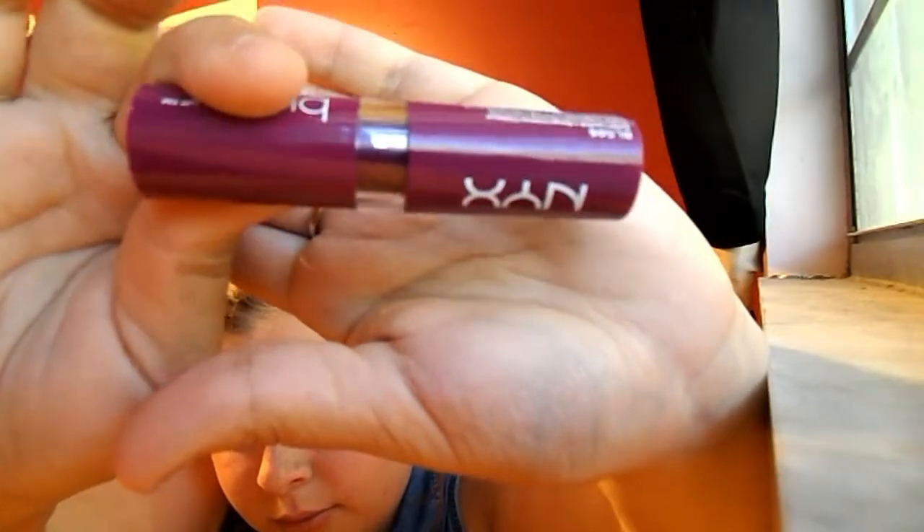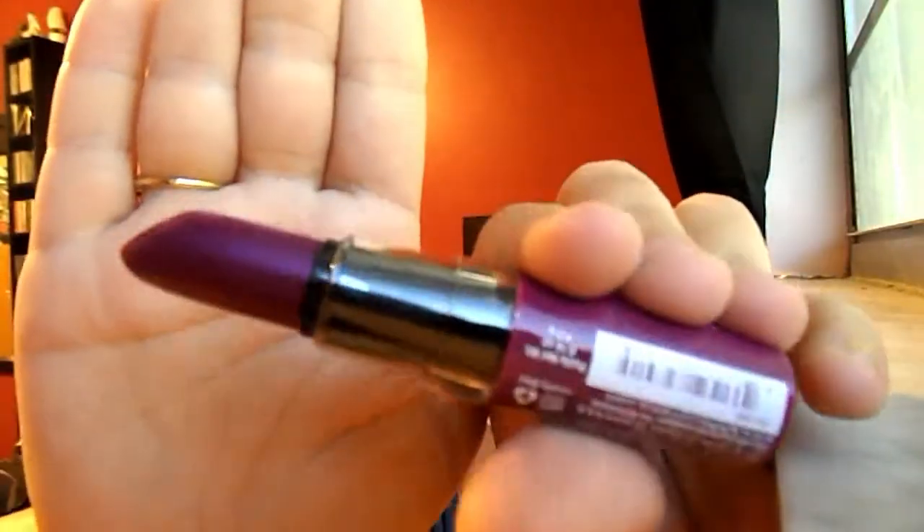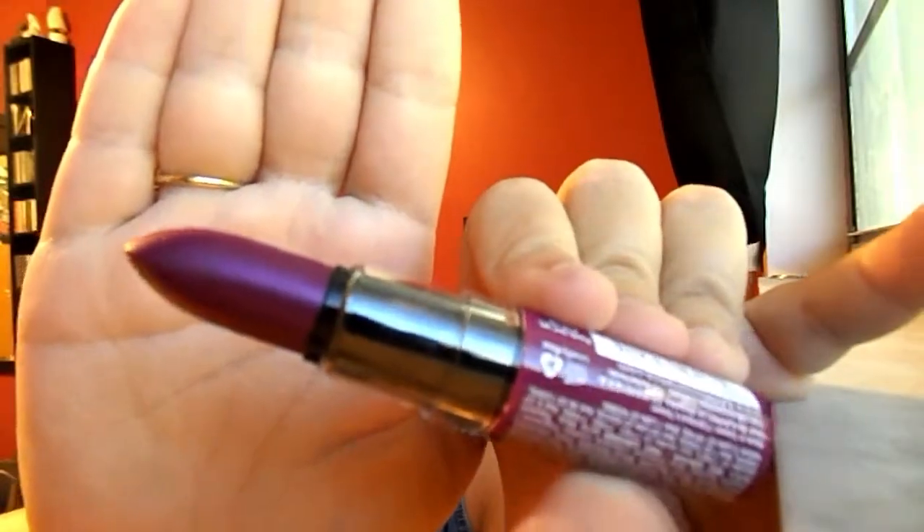This is the only product in this bag that I'm actually really excited about. It is a NYX Butter Lipstick in the shade Hunk. It's very pretty — very, very pretty. I'm into purples lately so this is perfect. I really like the NYX Butter Lipstick.